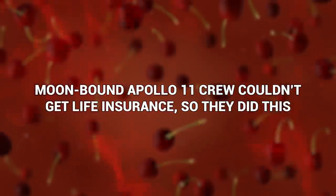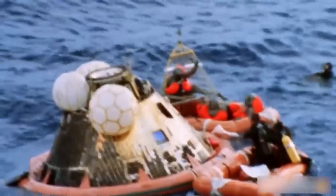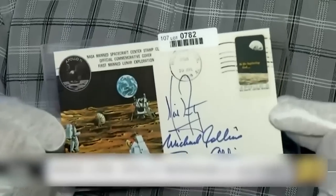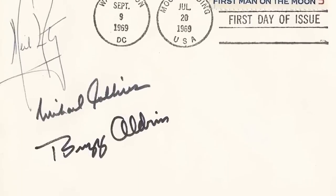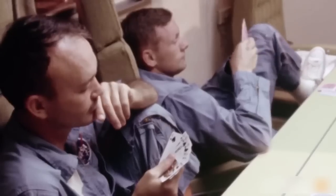Moon-bound Apollo 11 crew couldn't get life insurance, so they did this. Astronauts have one of the riskier jobs out there, but the trouble with having such a dangerous occupation is that no insurance company wants to cover you. The Apollo 11 crew could not get life insurance, so they began signing autographs — hundreds and hundreds of them from the day they were announced as the crew. They signed special ones on envelopes postmarked at the post office to prove the dates, the most valuable being from the day they left for the moon. The idea was that if they didn't return, their families could sell these autographs as a kind of insurance payout. They returned safely, but these postmarked envelope autographs sell for as much as $30,000 today.